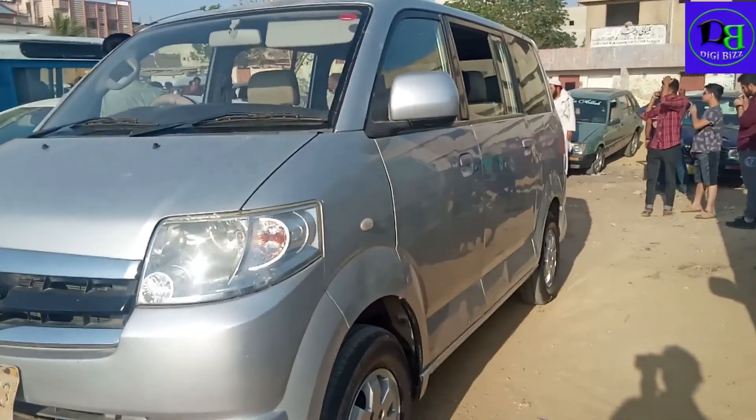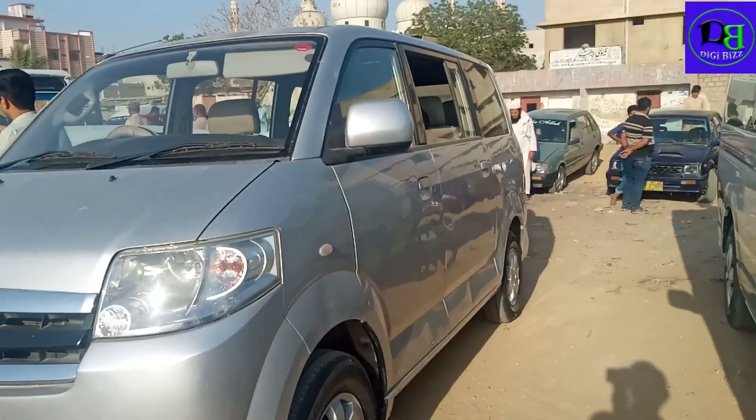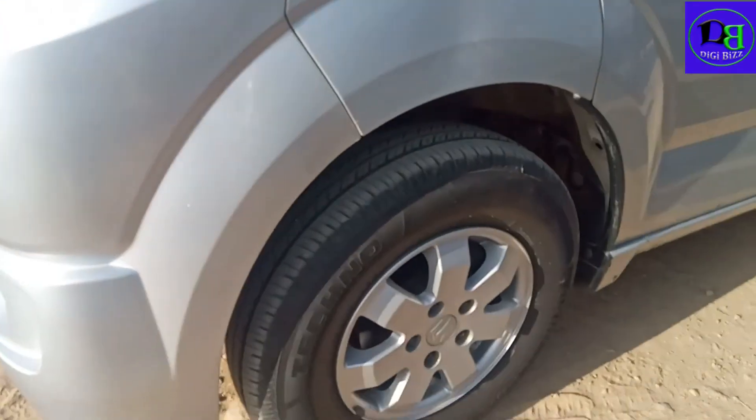From the side of the car you can see — APV Suzuki brand, 2009 model. Aerial condition you can see.